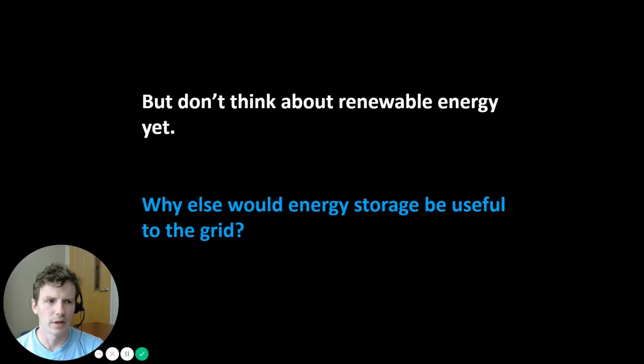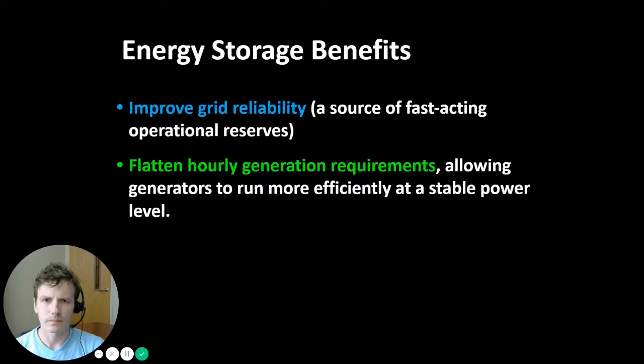So why else would energy storage be useful to the grid? The first benefit is that it could help improve grid reliability. Energy storage could provide a source of fast-acting operational reserves — unused generation capacity left unused on purpose in order to respond to contingencies like a forecast error in demand, or a loss of capacity such as a transmission line going down or a power plant going offline unexpectedly.